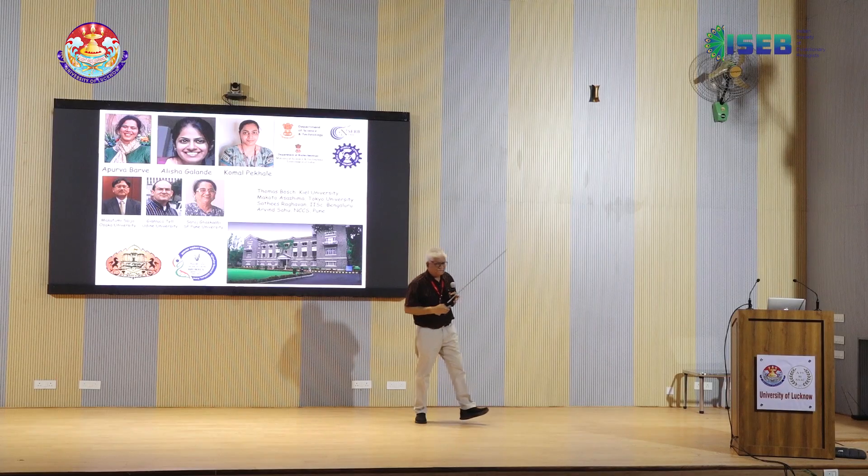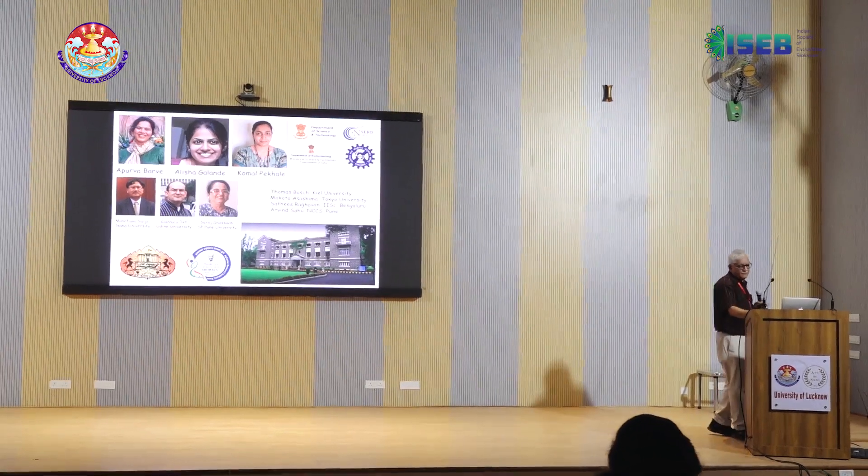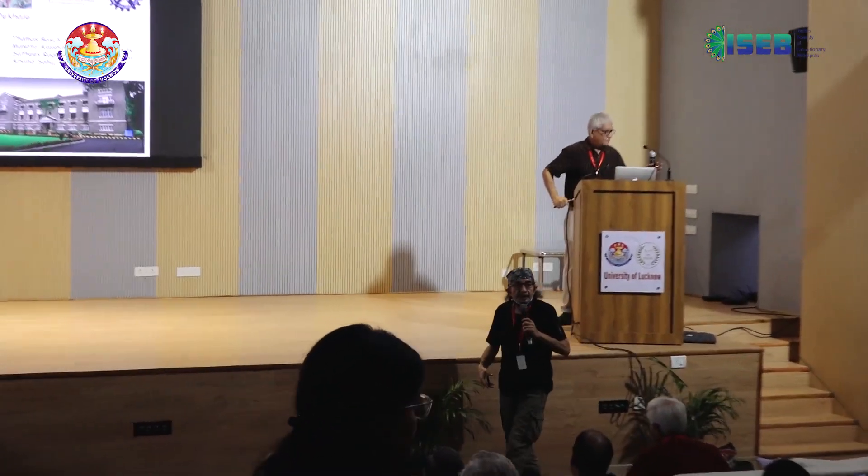Thank you very much. We have time for questions.